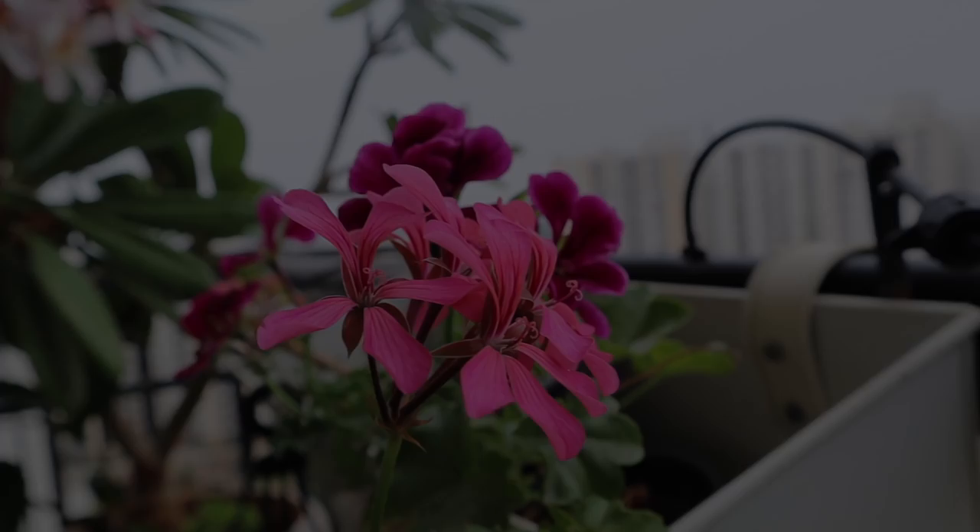That's all for today. All these basic care tips will definitely help your flowering plants to bloom. If you like my video, please hit the like button and subscribe to my channel — it really motivates me. Thanks for watching; see you soon. Till then, take care and happy gardening!